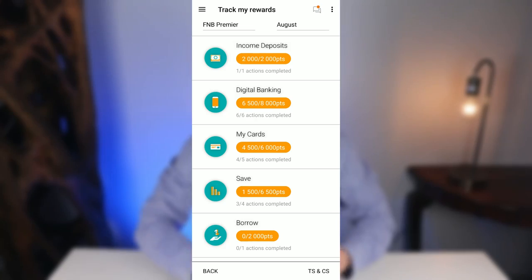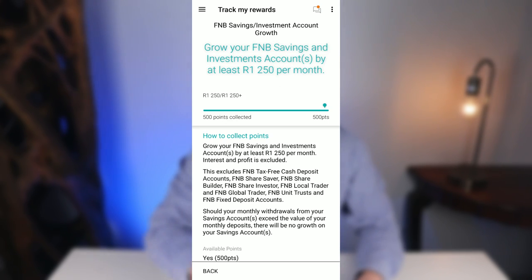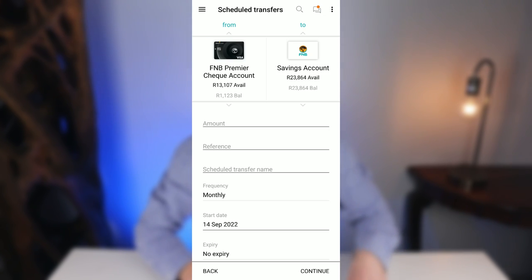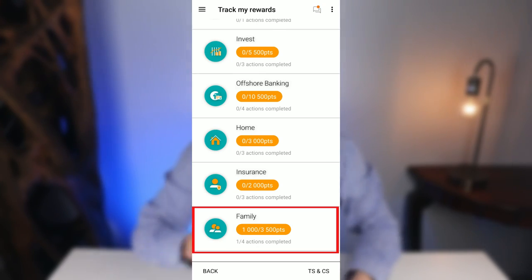We are now already on 13,000 points, which I believe everyone should be able to score. For additional options, under the Save category, if you grow your savings account by more than 1,250 rand per month you score another 500 points. Set this up via Menu, Transfers, Scheduled Transfers, Add. Note that if your monthly withdrawals exceed your monthly deposit, you will not receive these 500 points.